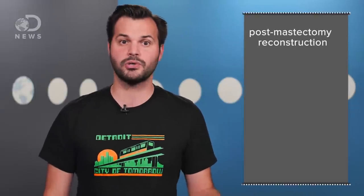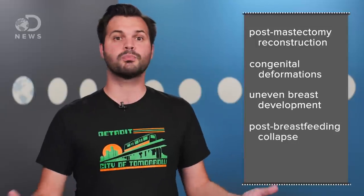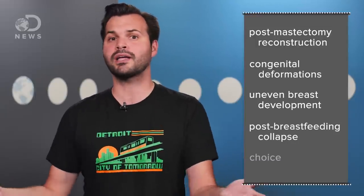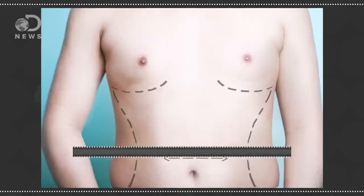People undergo breast augmentation for a lot of different reasons: post-mastectomy reconstruction, congenital deformations, uneven breast development, post-breastfeeding collapse, or simply by choice because of their own positive body image, self-esteem, or confidence. It could also be because of gender reassignment surgery. In fact, the second most common plastic surgery in the world for men is breast reduction for gynecomastia.